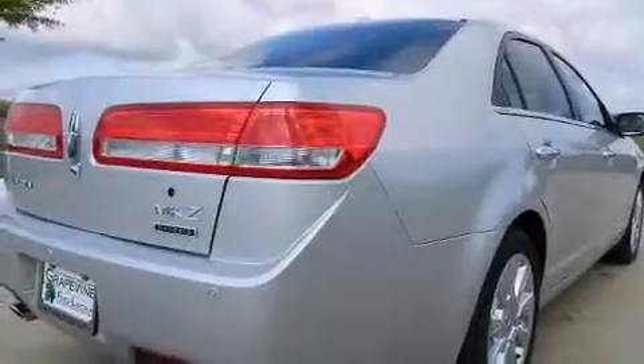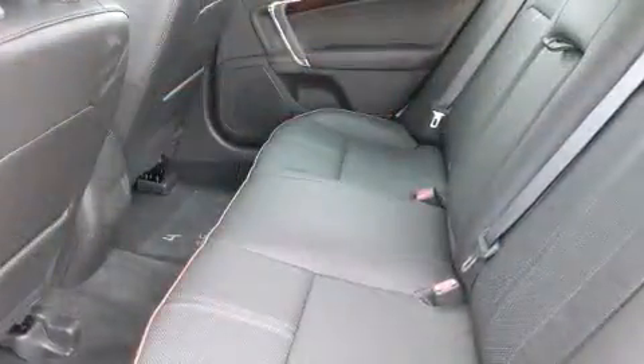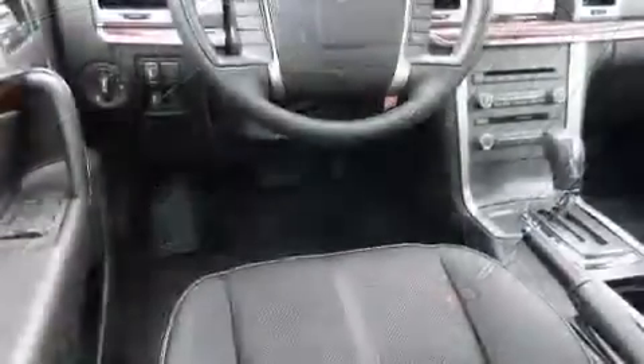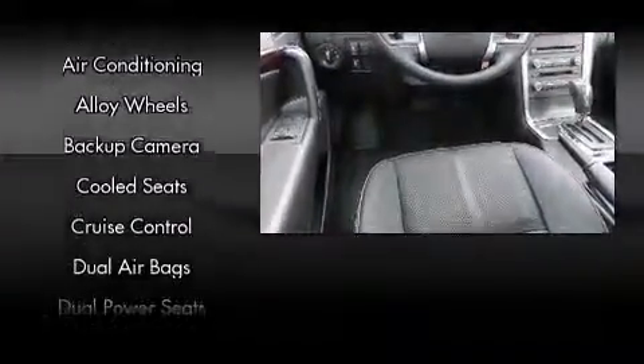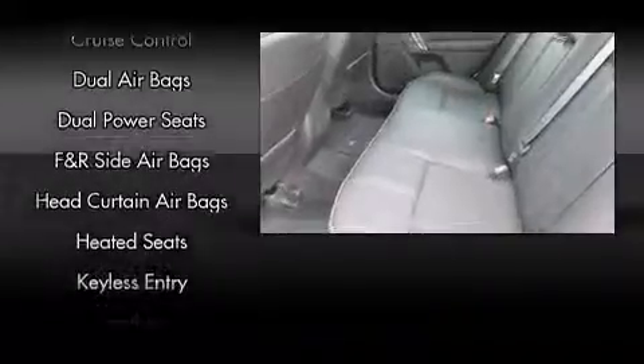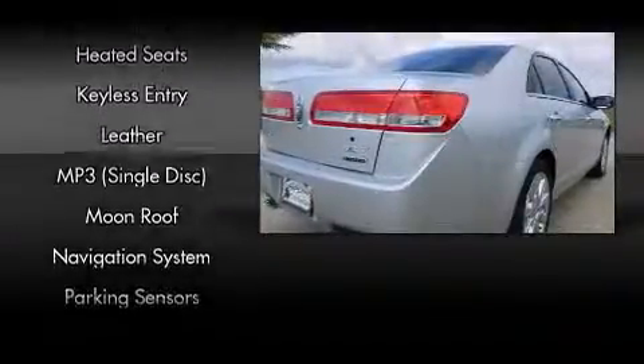view mirror, automatic dimming door mirrors, heated and ventilated seats, fully automatic headlights, and seat memory. Safety equipment has been integrated throughout, including head curtain airbags, front side impact airbags, traction control, brake assist, a security system, and four-wheel disc